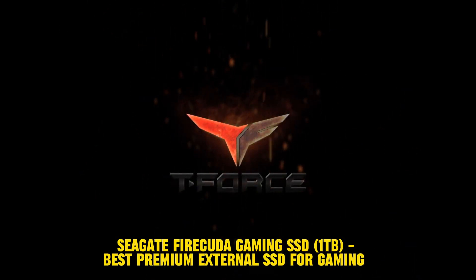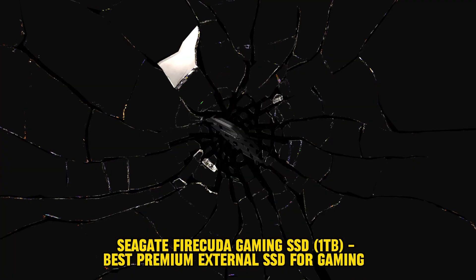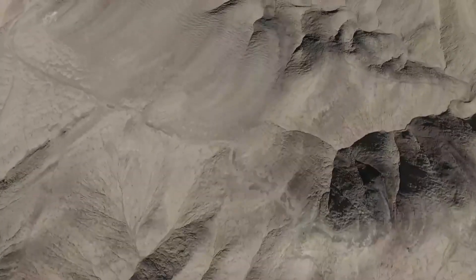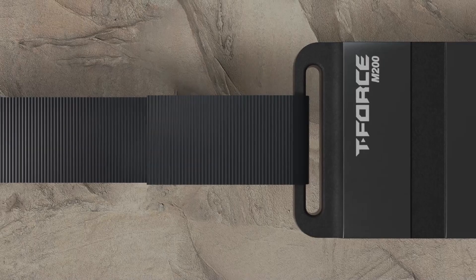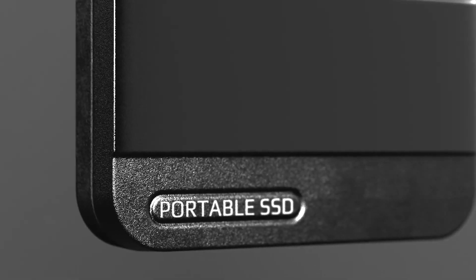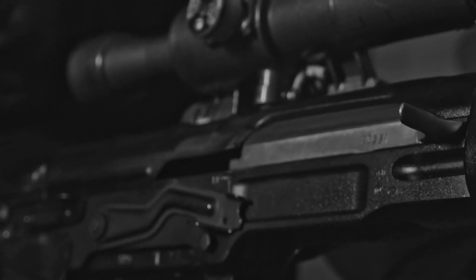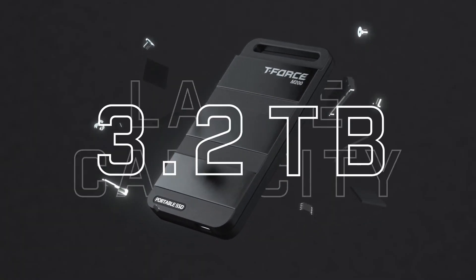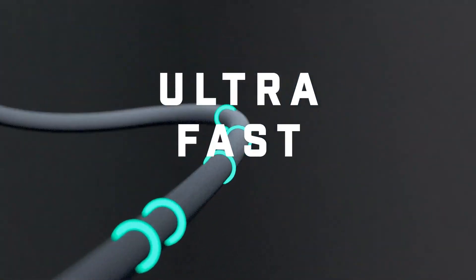Number 3: Team Group M200 — Best Budget External SSD for Gaming. The Team Group M200 provides excellent bang for your buck with 20Gbps transfer rates and up to 4TB of storage for a very reasonable price. It has great overall performance too. Its slick military-style design is based on the CheyTac M200 Sniper Rifle, a perfect fit for those late-night frag sessions.